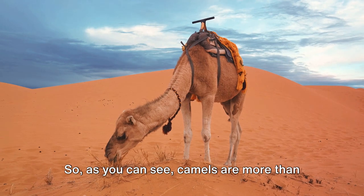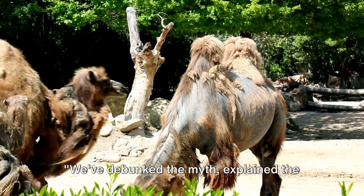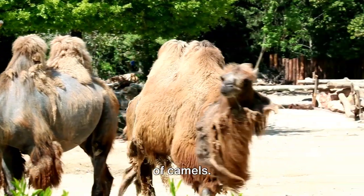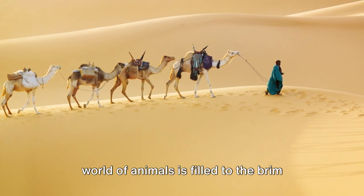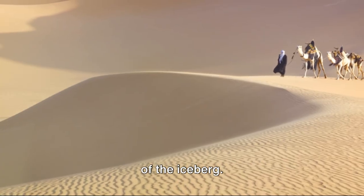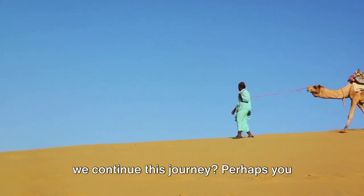So as you can see, camels are more than just spitting machines — they're survival experts. We've debunked the myth, explained the spit, and dived into the fascinating world of camels. But there's so much more to learn. The world of animals is filled with mysteries waiting to be unraveled, with our humped friends being just the tip of the iceberg.